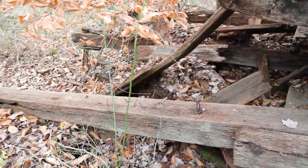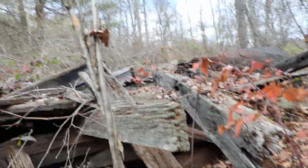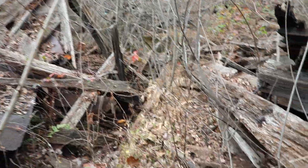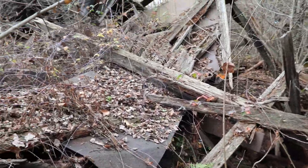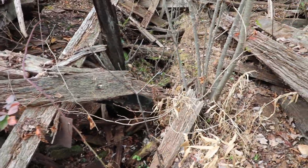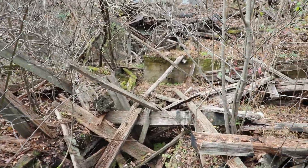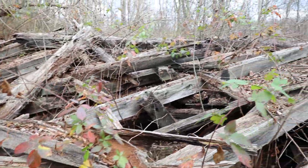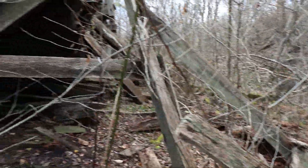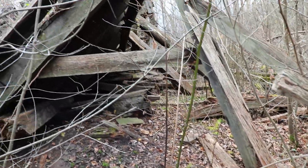So many giant timbers. Thinking about the virgin woods that would have been here when they were building this — to get those giant timbers, those trees had to be just enormous. Lots of thorn bushes. I'm not sure what purpose these would have served exactly. I wish I were more familiar with how a coal tipple works in general, because then I could explain what we were looking at over there.